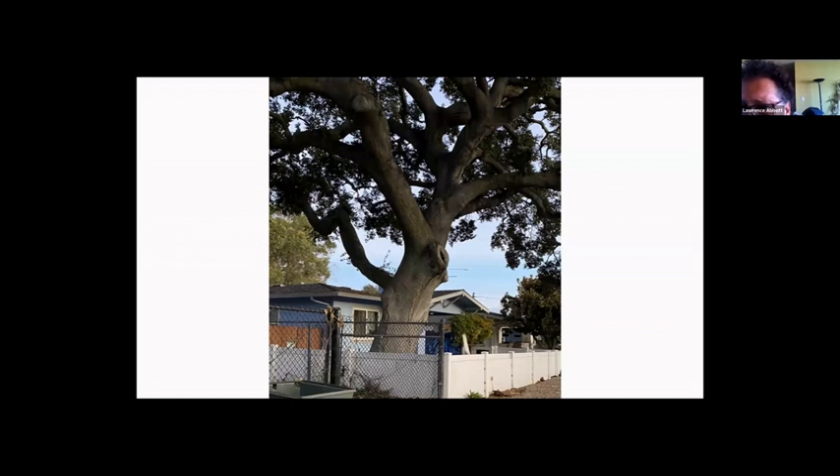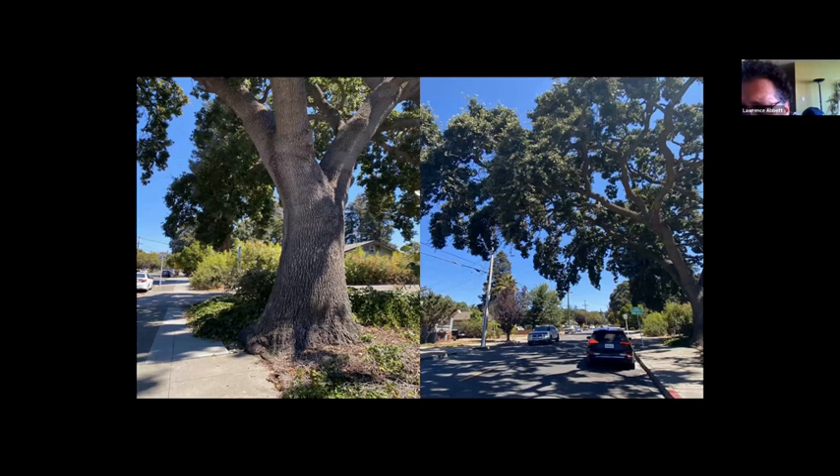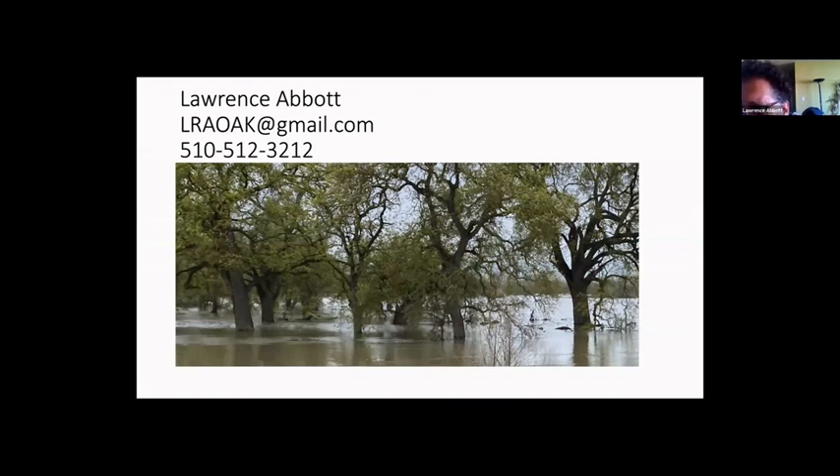This is San Leandro not far from San Leandro Creek during a mast year — the sidewalk is covered in acorns from a coast live oak, likely from the original lineage here in San Leandro. Acorns are available if you want to grow one. And just down the road is a spectacular valley oak on Juana Avenue whose canopy spans from one side of the street to the other. Valley oaks are available from seed as well, and they can take a lot of flooding and do fine. Contact information is shown here. Thank you so much — this was a very exciting presentation.